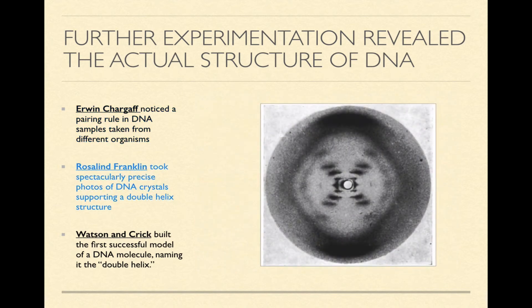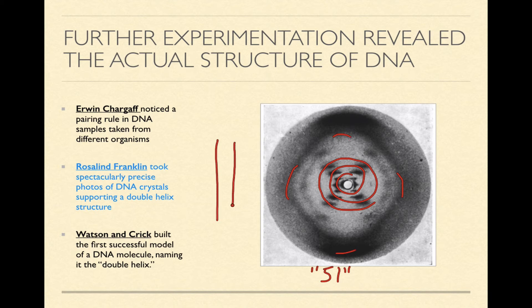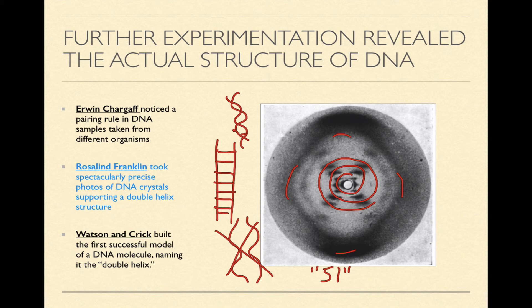Rosalind Franklin, probably one of the most famous women in all of biological science, used an x-ray camera to take pictures of purified DNA crystals. Her most famous picture is called Photo 51 — the clearest photo anyone had ever taken of a DNA crystal. From the shapes of the lines in the photo, she noticed that the DNA molecule was a spiraling molecule of constant width. Like a ladder, it maintained the same width throughout rather than getting narrow and thick, and it twisted into the classic helical shape that everybody has seen.